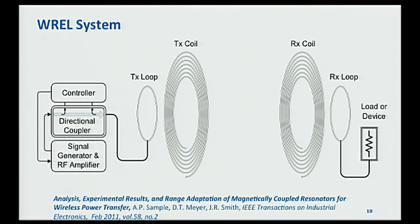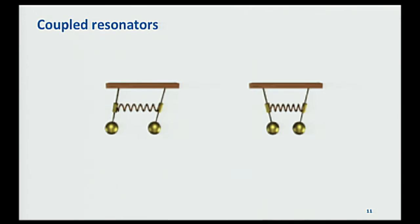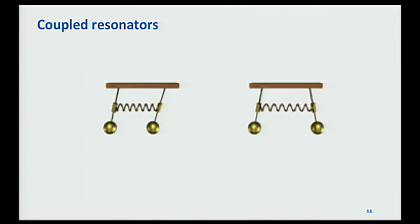On the transmit side, we have a coil highly tuned to a specific frequency — a high quality factor resonator that really likes to ring at one particular frequency and rings really well at it. On the receive side, you have another highly tuned resonator. We can couple signals into the transmit side, the power propagates through the air, and gets picked up on the receive side. I'll explain how this works with a mechanical analogy using pendulums.